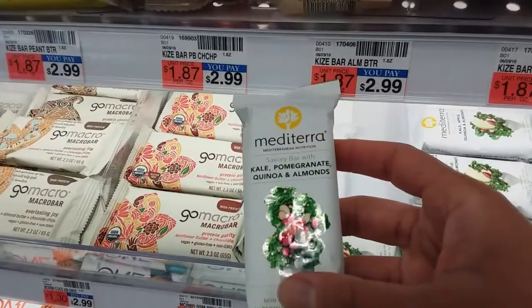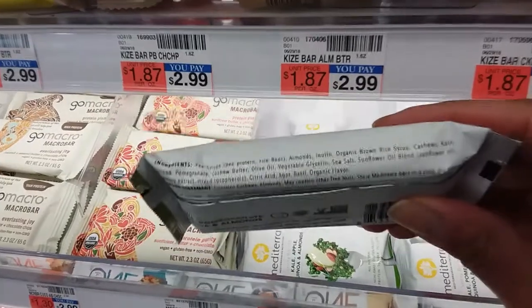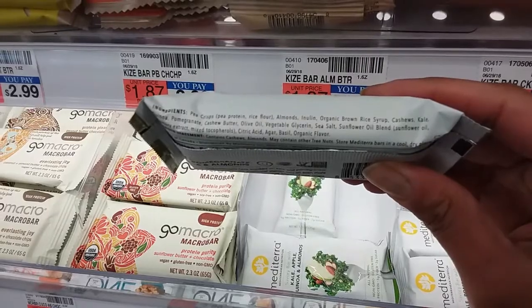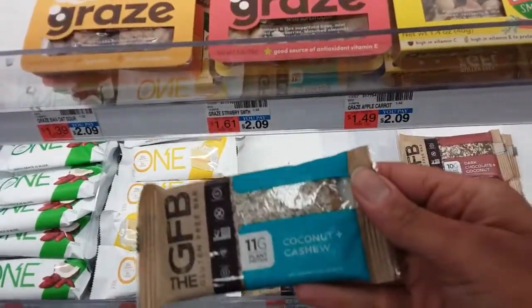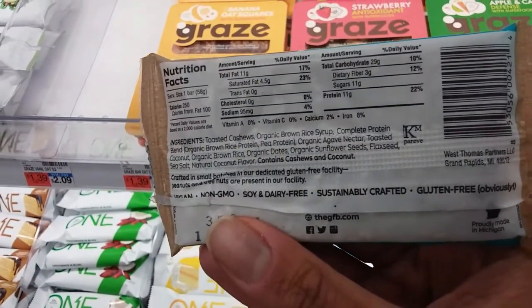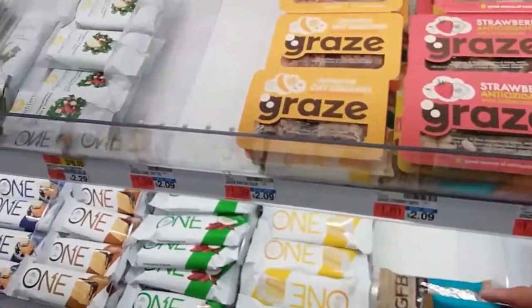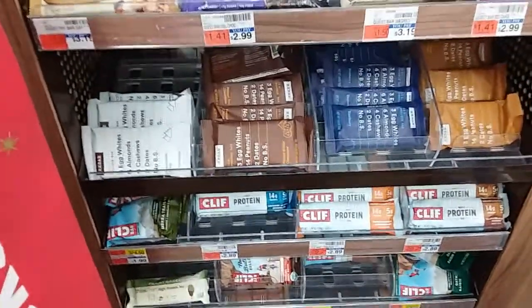There's something here that says kale and pomegranate, quinoa and almonds — that sounds delicious, but let's check the label and put it back. So far we have the Quest bars. What about this coconut cashew bar? Let's see — sugars are 11 grams, so back it goes too. We also have Better Bites and more Quest bars. I suggest everyone look at the back of the package and check the macronutrients. They also have nuts here, and it seems like they have more of a selection than before.